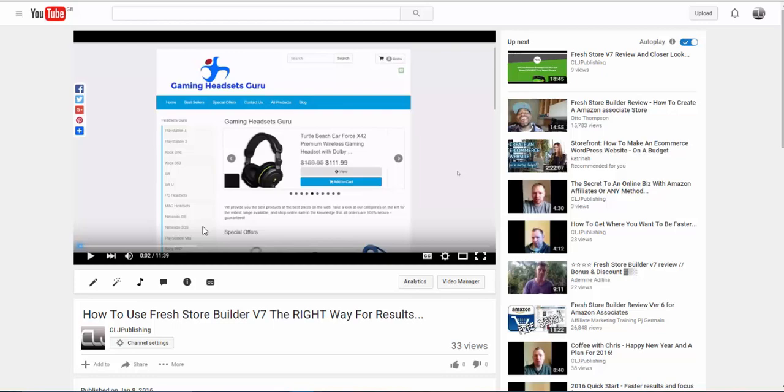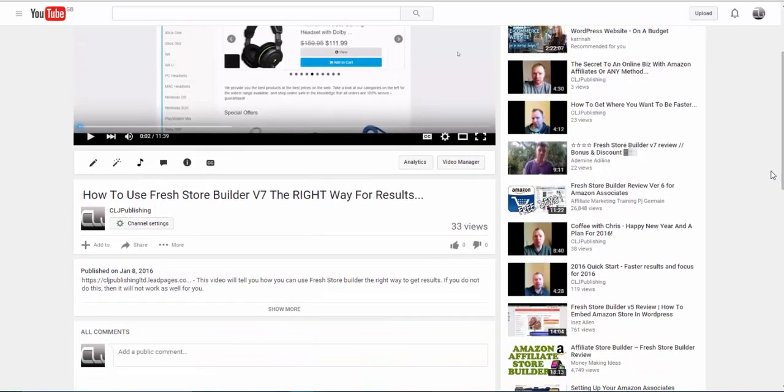If you haven't picked up the Fresh Store, watch the video anyway and see whether it's for you. I go through very briefly — about 11 minutes — exactly what you're going to need to do in my opinion with the Fresh Store, and I actually show you a site that was set up on the Fresh Store platform. It's just a dummy site to show you guys what to do. If you haven't got it yet, watch this video, and underneath there is a link to a full review with a ton of bonuses.